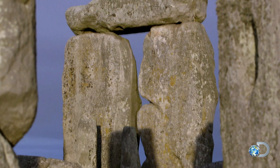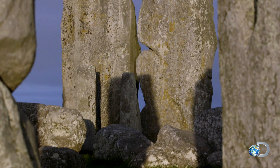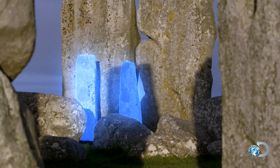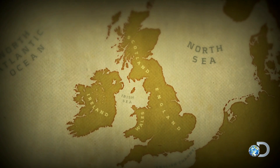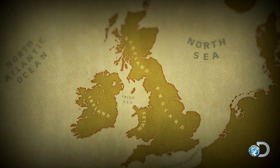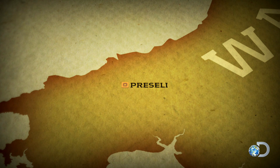But a geological discovery around 100 years ago reveals the bluestones' journey to be just as remarkable. We know the bluestones came from Wales because they've got this really distinctive geology. There is one place in the UK where these particular stones are found: 200 miles away in Preseli, Wales.